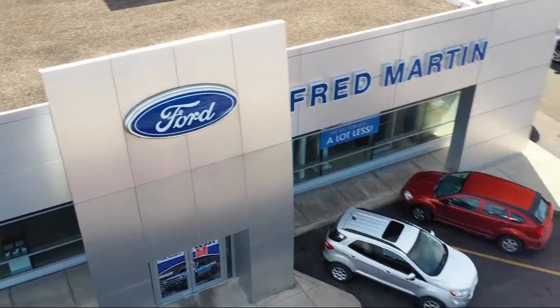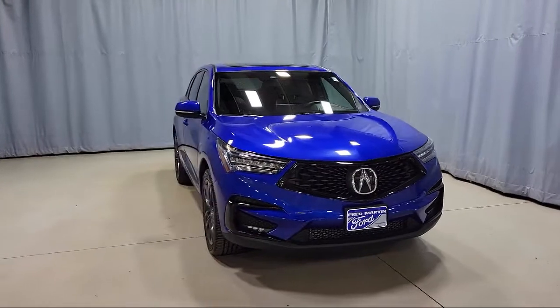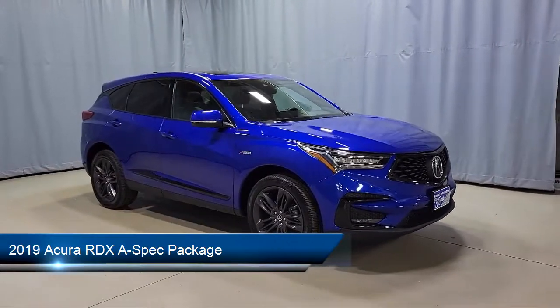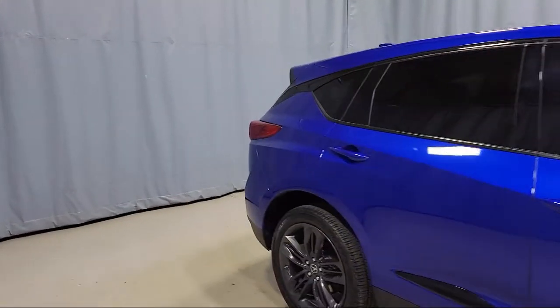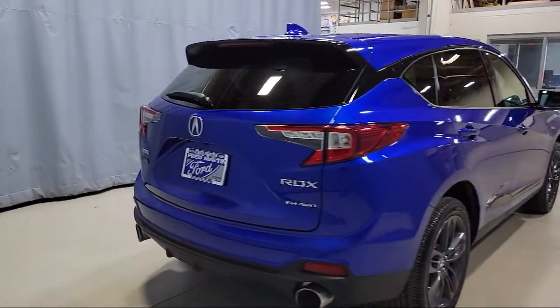Welcome to Fred Martin Ford, and here's a look at another one of our great vehicles from our inventory. It comes equipped with alloy wheels, dual front side impact airbags, ventilated front seats, steering wheel controls, split fold-down rear seat, Sirius XM satellite radio, and a rear view camera.